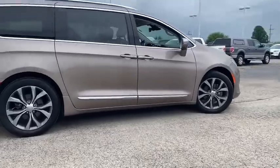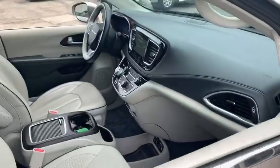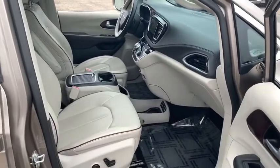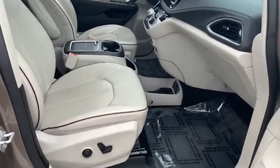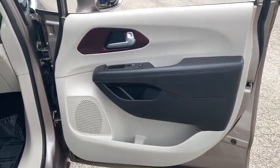This vehicle has less than 40,000 miles. Here are some of this vehicle's great options: Xenon headlights, traction control, navigation system, Bluetooth, automatic transmission, front-wheel drive, remote-powered door locks, compass.